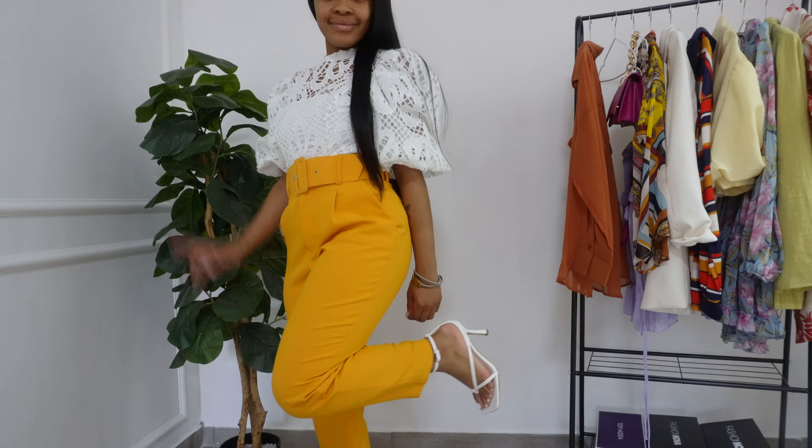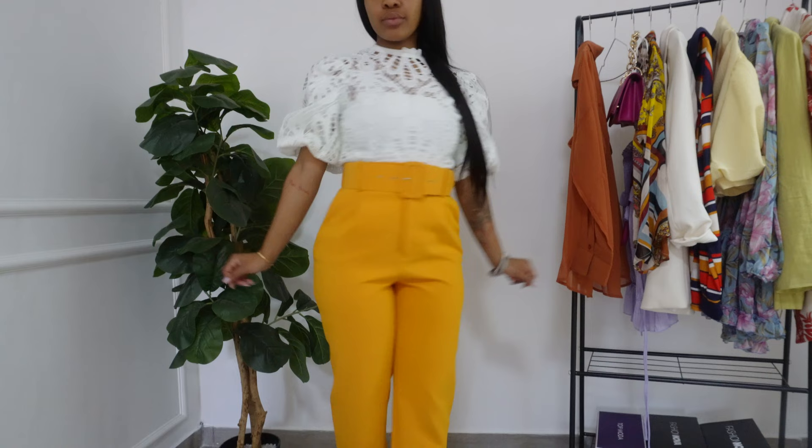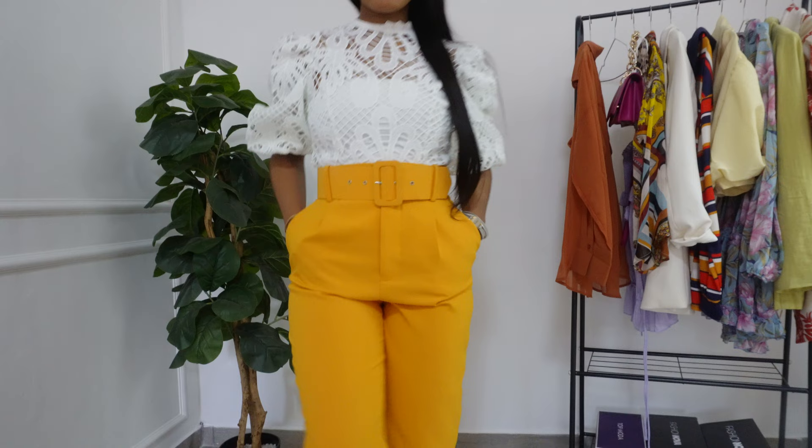I got many compliments from the older generation regarding this top, so I think I've stolen the hearts of the entire population with it. Do let me know what your thoughts are. It's very comfortable as well.